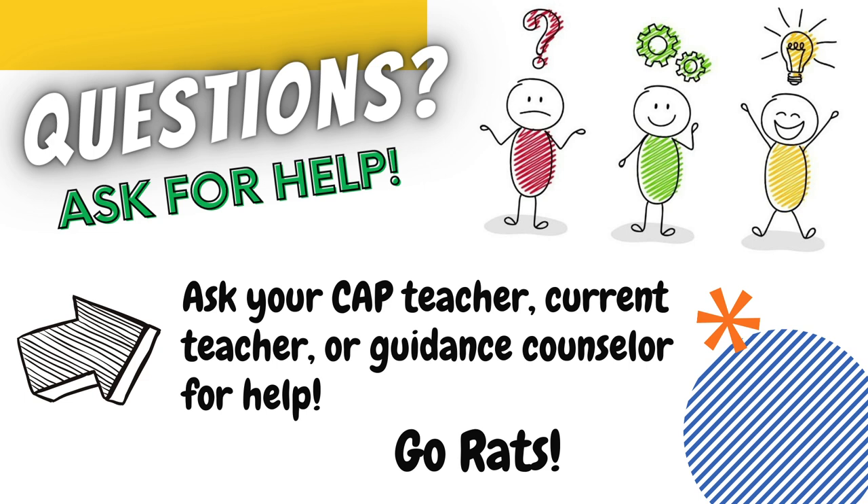This concludes the presentation on the high school graduation requirements for Black River Public School. If you have any questions, please ask your CAP teacher, the current teacher in the subject you are interested in, or the guidance counselor for help. Thank you very much.